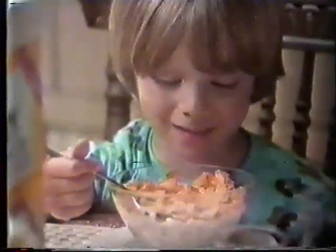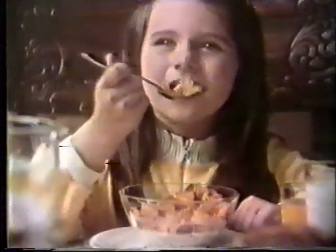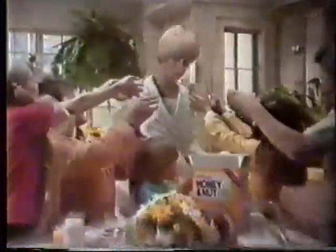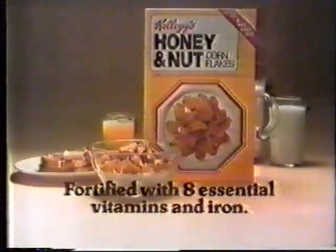Can you see it? Nuts, right on the flakes. Can you hear it? Sounds crunchy. Can you taste it? Honey, nuts, and corn. It's Kellogg's Honey and Nut Corn Flakes. Part of this complete breakfast.